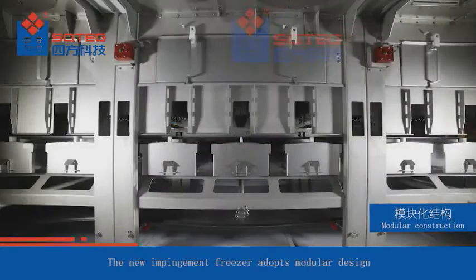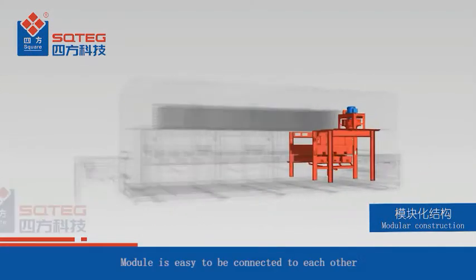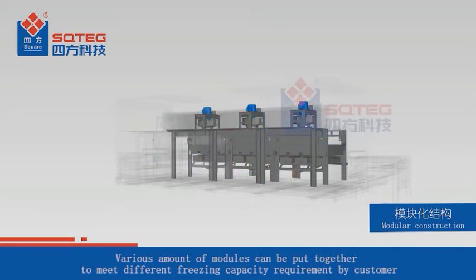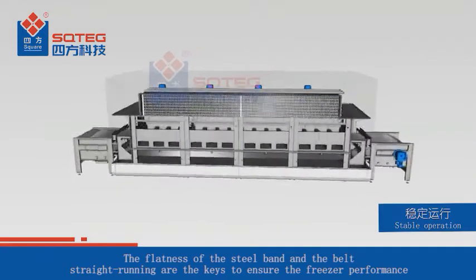The new impingement freezer adopts a modular design — one fan is assigned to each module, and modules are easy to connect to each other. Various numbers of modules can be combined to meet different freezing capacity requirements. Modular design also significantly reduces installation time.